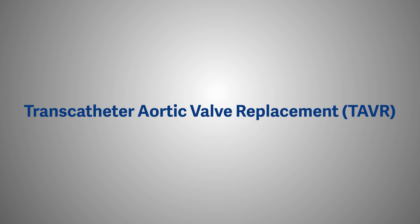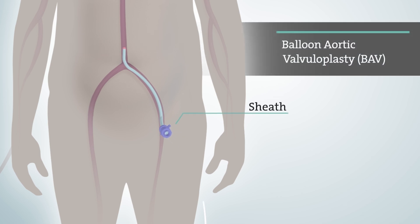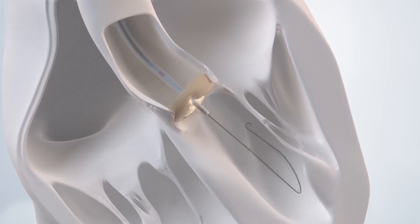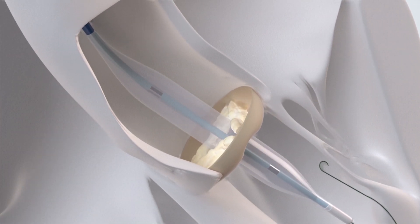Transcatheter aortic valve replacement, or TAVR, is a great new technology, but in a much less invasive way. This is done typically by delivering the valve through an artery, often in the groin, or in the shoulder, or even in the neck. We go up through the valve that they were born with, and then expand or inflate that valve to replace their old valve.